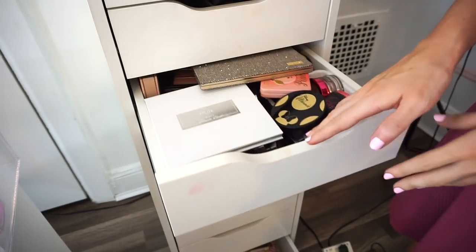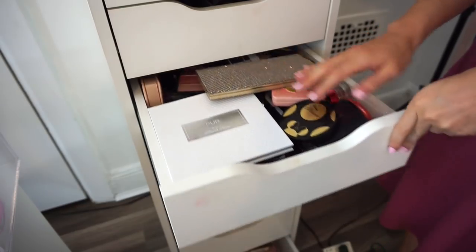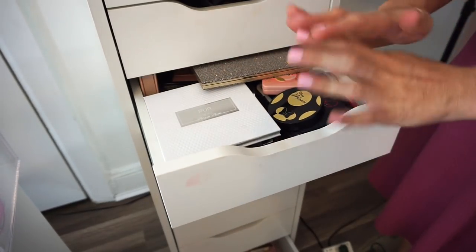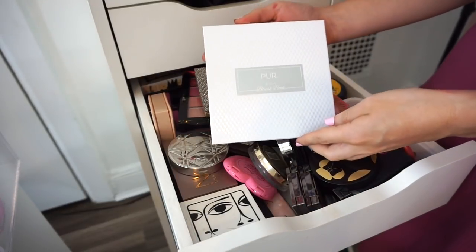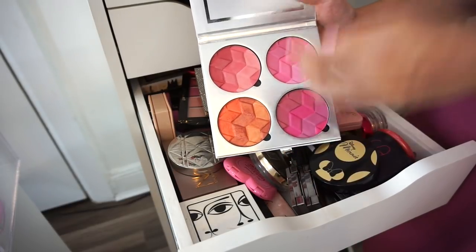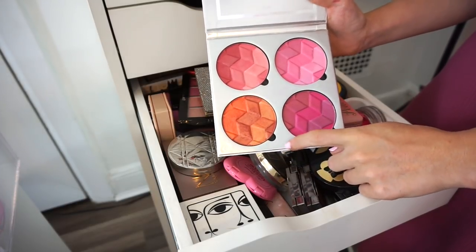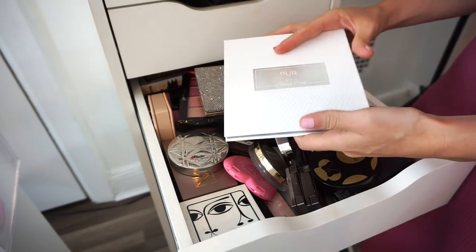I hope you guys enjoy this. I mainly keep my blushes in this drawer — you can see it's pretty much overflowing with no rhyme or reason. I have some blushes in the drawer down there that didn't fit. The first blush palette is from Pure, the four-in-one blush palette. The blushes are super pigmented, apply beautifully, and I had it in my June favorites — so I'm definitely keeping this.